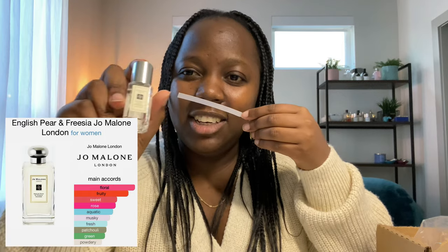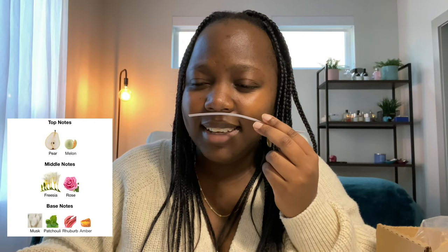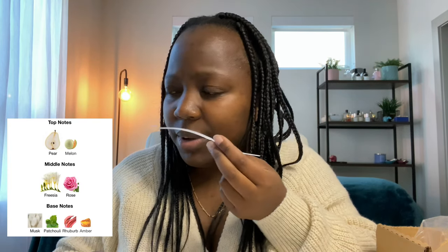Let's try English Pear and Freesia — I'm assuming it's going to be floral and fruity and fresh. This one is a lot fresher than the Peony and Blush Suede, I assume because pear is fresher than apple. If I was to pick, I'd go with the English Pear and Freesia. Looking at the notes: it has melon, pear, freesia, rose, musk, rhubarb, and amber. That's really good. Between the two, I'd go with English Pear and Freesia.